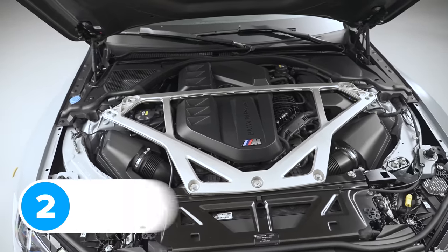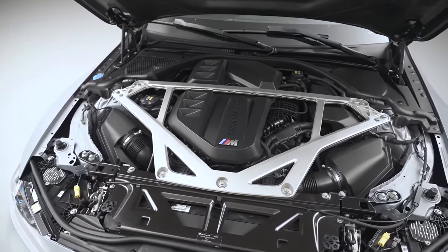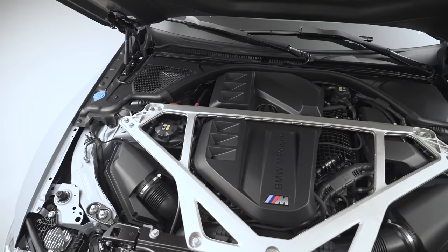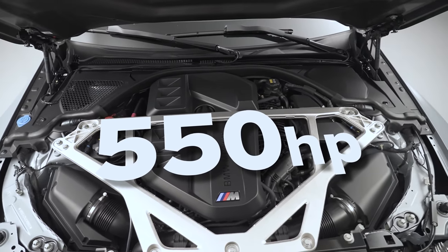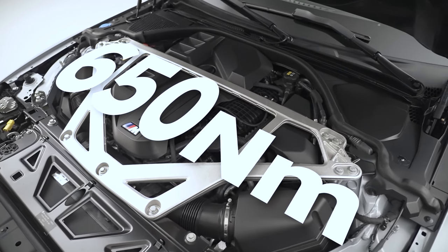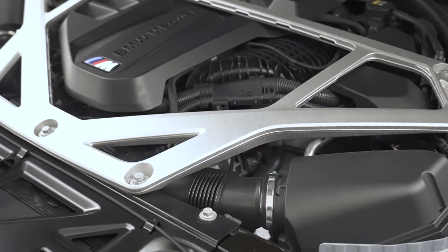Underneath that carbon fibre bonnet is the same 3 litre twin turbo straight six as in the normal M4 Competition. However, BMW has fiddled with the ECU to increase boost pressure. As a result, you get 550 horsepower instead of the standard competition's 510. Torque is the same at 650 newton metres, though the M4 CSL holds onto its peak torque for 450 revs longer.